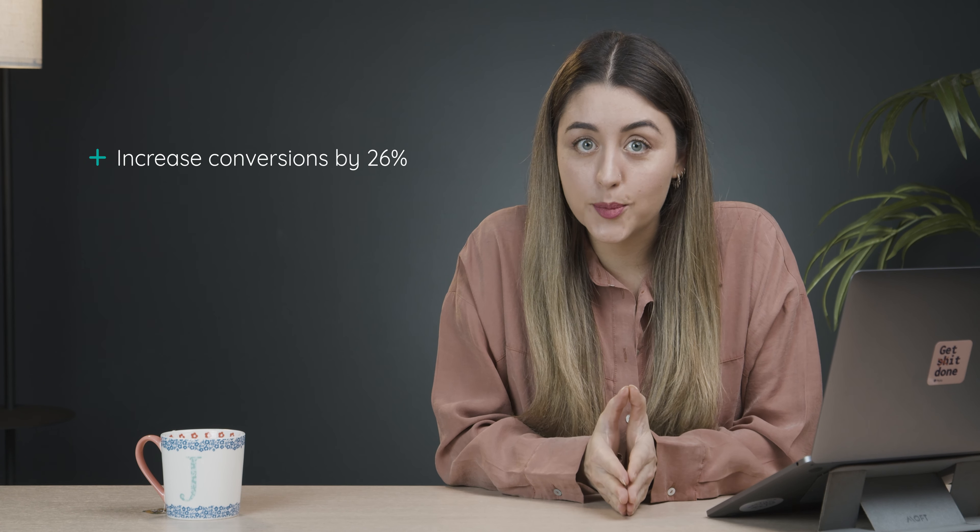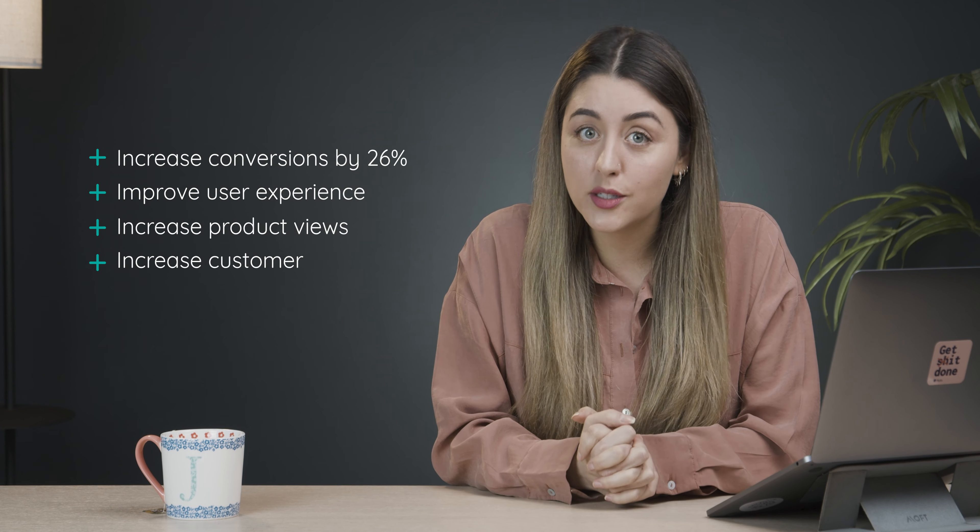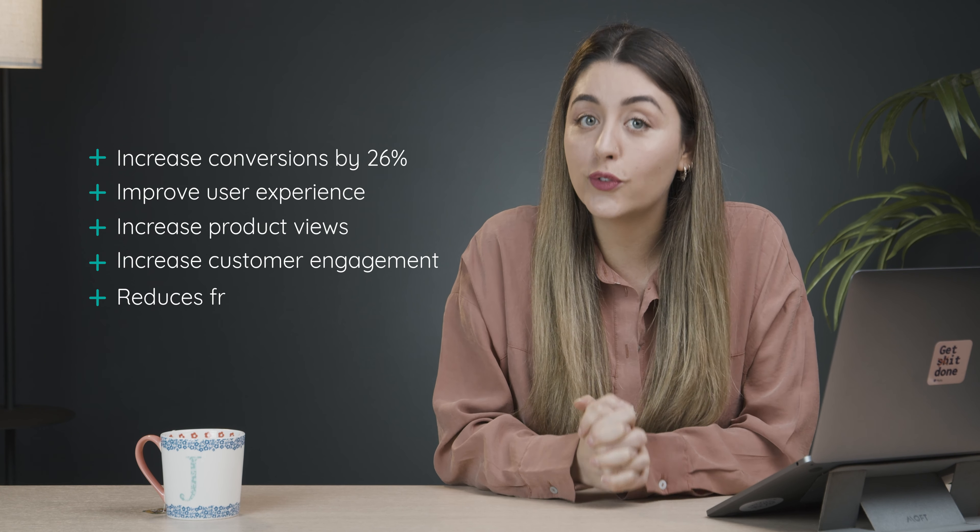So adding easy and effective product filters to your web store isn't just a fruitless endeavor. In fact, it can increase conversions by 26%, it can improve user experience, it can increase product views and customer engagement, and it reduces friction.